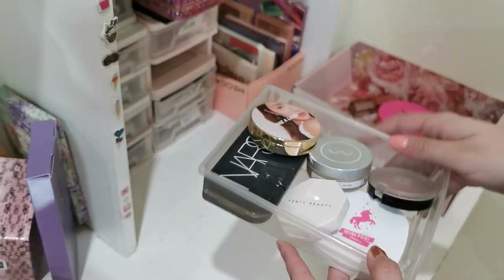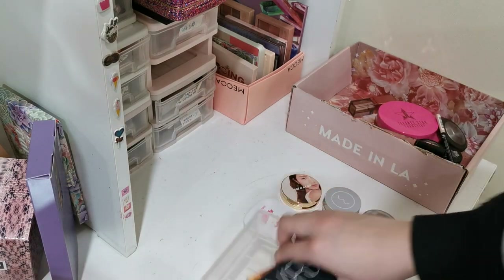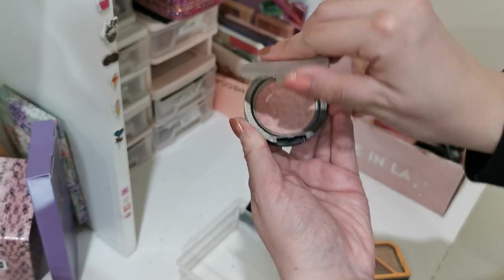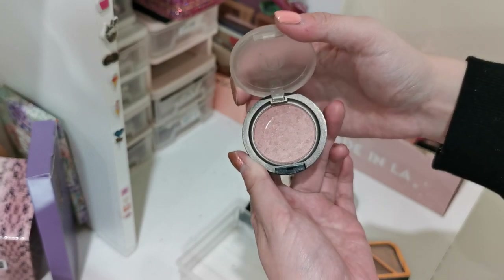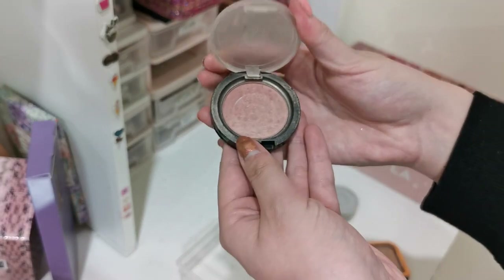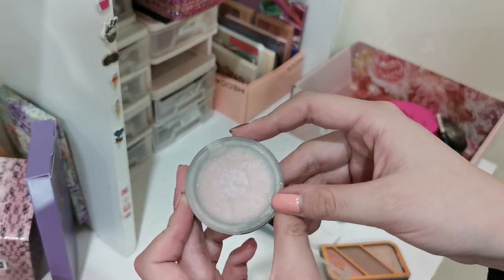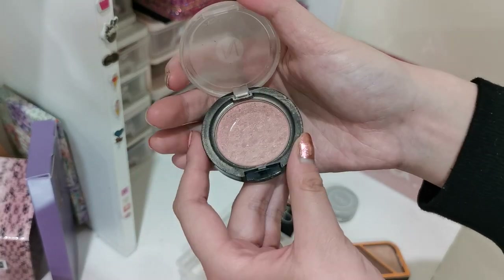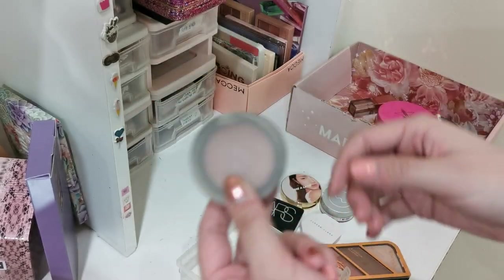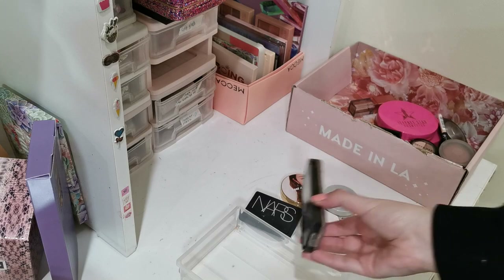Okay, blushes — so these are some of my blushes and highlights. I do enjoy most of these but I will be letting go of the Nacio blusher. It's been in my collection for too long, I've hit pan on it, it's well loved but it's old and probably expired. The colour is also a little bit on the cool side for me so it doesn't look the most flattering on my cheeks, and there's a lot of glitter and shimmer in it. I have better blushes and don't reach for this often, so letting go of this one. The rest I will keep.